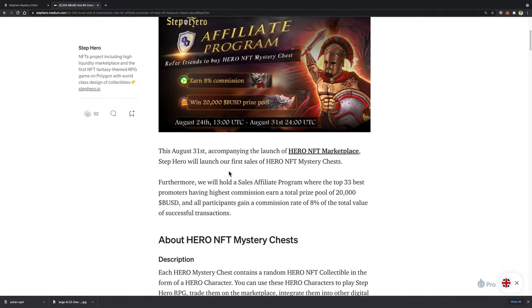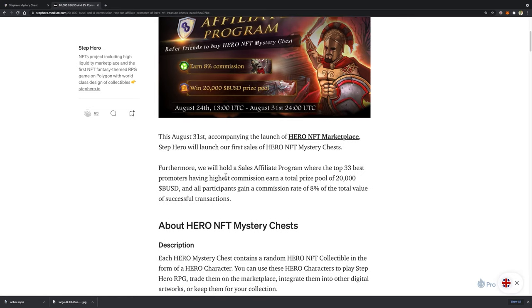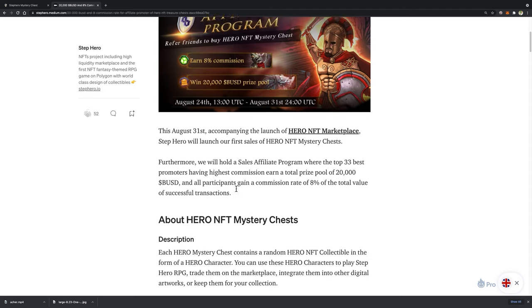On August 31st, StepHero will launch the Hero NFT marketplace along with the first sale of StepHero mystery chest. The sales will open from 2pm to 3pm UTC. After that, the Hero NFT marketplace will go live so that users can list and exchange their Hero collectibles purchased from the sales.